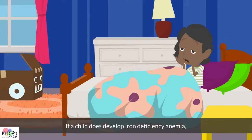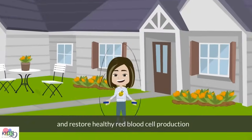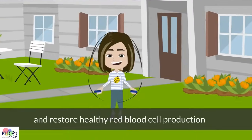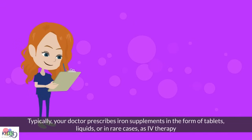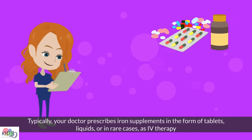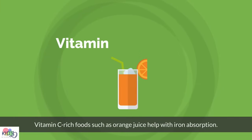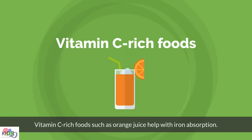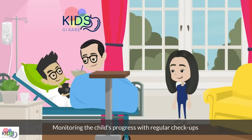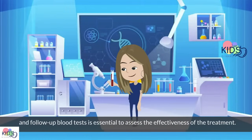If a child develops iron deficiency anemia, quick treatment is necessary to re-establish iron stores and resume the production of healthy red blood cells. Typically, your doctor prescribes iron supplements as tablets, liquids, or in rare cases, IV therapy. Vitamin C-rich food, such as orange juice, helps with iron absorption. Monitoring the child's progress with regular checkups and follow-up blood tests is essential to assess the effectiveness of the treatment.